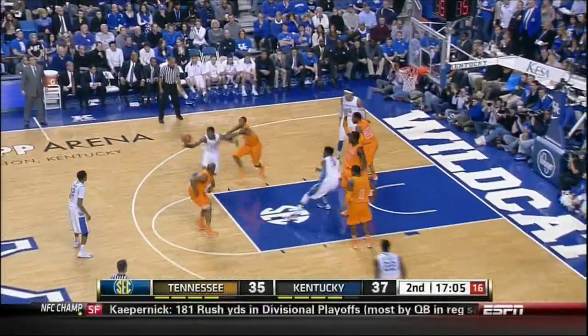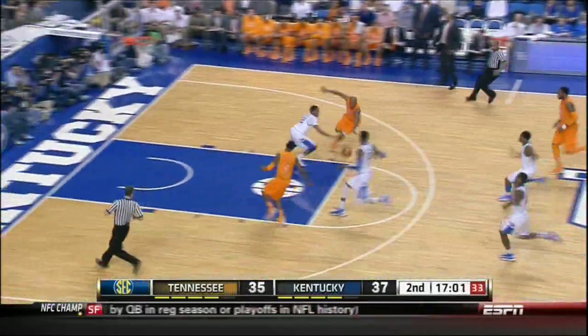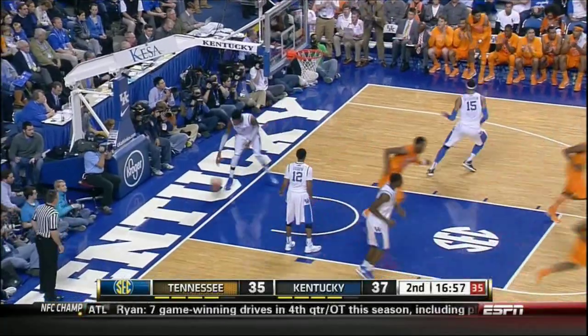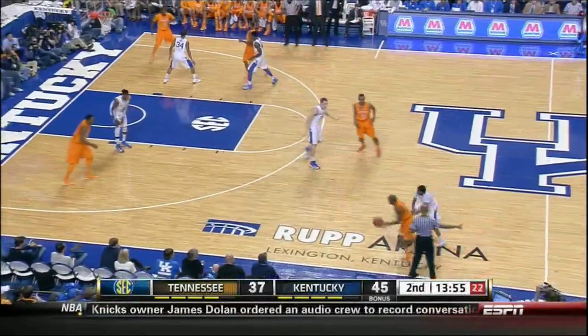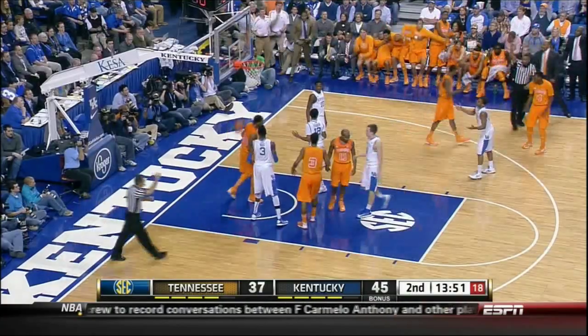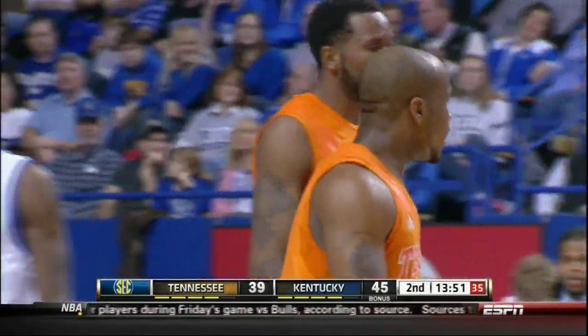Dumps it down low, Noel against McEnjula, throws it across. Govran right by him — Trey Golden picks up the loose ball. His pass deflected, but he gets it back and lays it up and in. That worked out well. Here's Golden driving against Harrow in the lane, puts it up in front — good, and he's fouled. Good call. Trey Golden drove it hard, Harrow was on his hip.